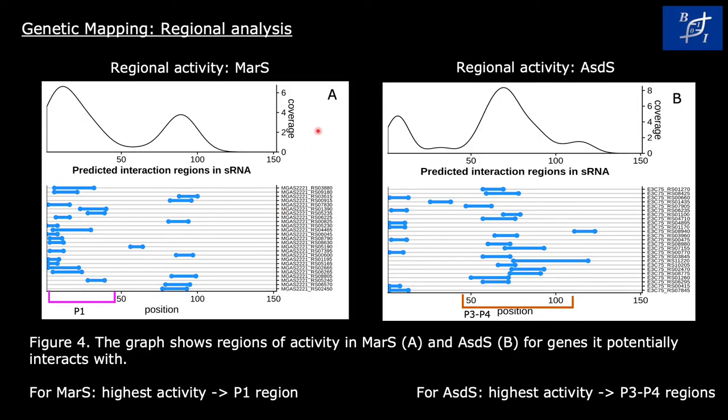In order to postulate function for sRNA constructs, IntaRNA was used. Graph A shows the areas within the MAR-S construct that interact with the most genes. As shown in the graph, the region with the highest activity for MAR-S is the P1 region, which is before the 50th nucleotide. Graph B, on the other hand, shows the areas within the ASDS construct that interact with the most genes. Based on nucleotide positions, the P3 and P4 stem-loops are the ones with the highest activity for ASDS.